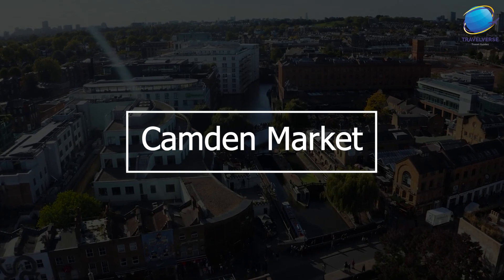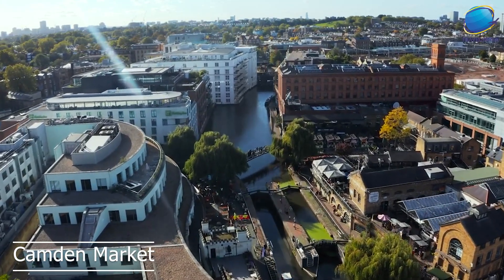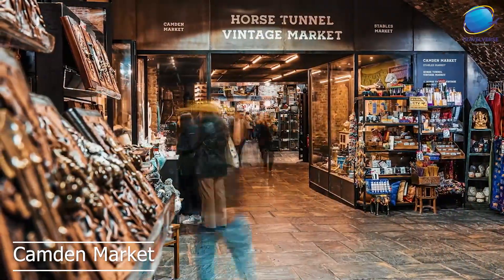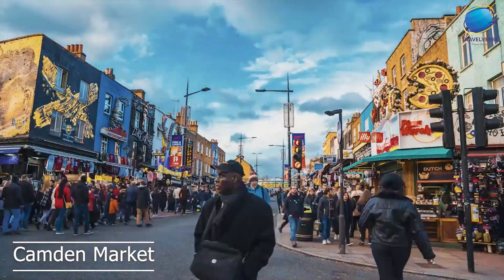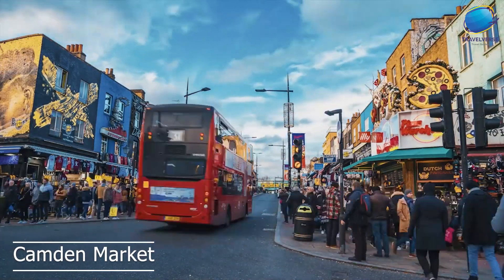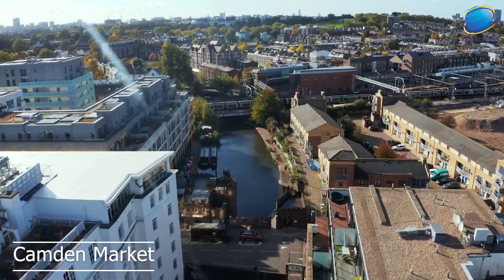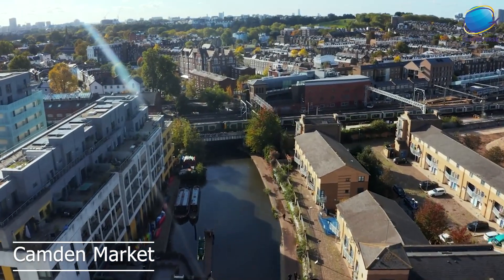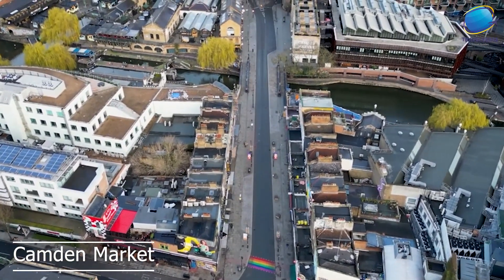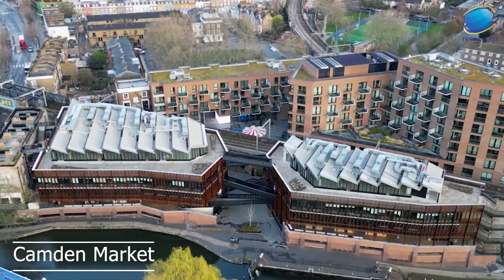Camden Market is one of the most vibrant and diverse shopping destinations in London. Camden Market is a collection of several markets and stalls, each with its own unique atmosphere and offerings. The markets are spread out over a large area and offer a huge range of goods, from vintage clothing and antiques to handmade crafts and international cuisine. One of the most popular parts of Camden Market is the Stables Market, which is located in the former stables of the Victorian Horse Hospital. Another popular part is the Camden Lock Market, which is located on the banks of the Regent's Canal.